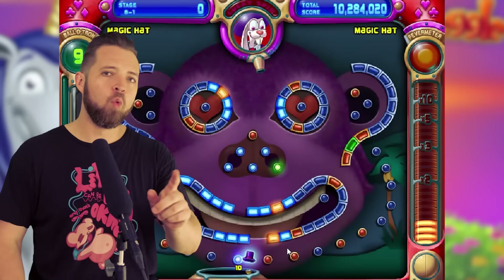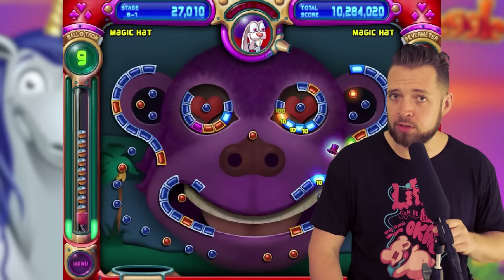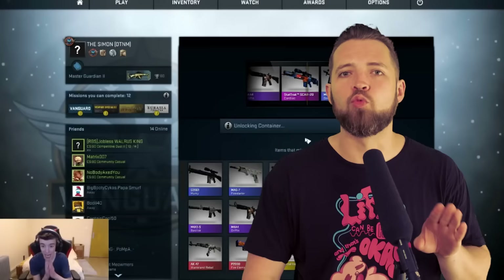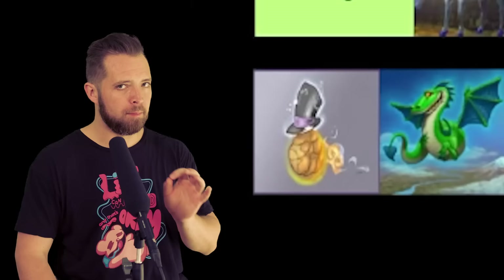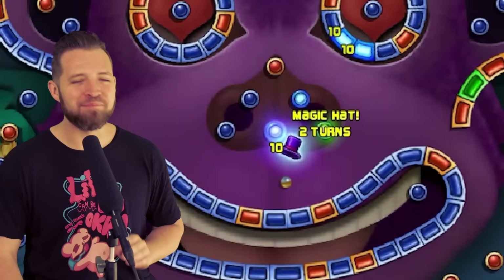Warren Rabbit has Lucky Spin, giving you a spin on four separate upgrades including other Masters' abilities and some of his own. Warren goes in Ball Dropping because he's finicky, and real men don't gamble. However, Magic Hat — Magic Hat goes in Pegger's Delight. Magic motherfucking Hat. My beloved.